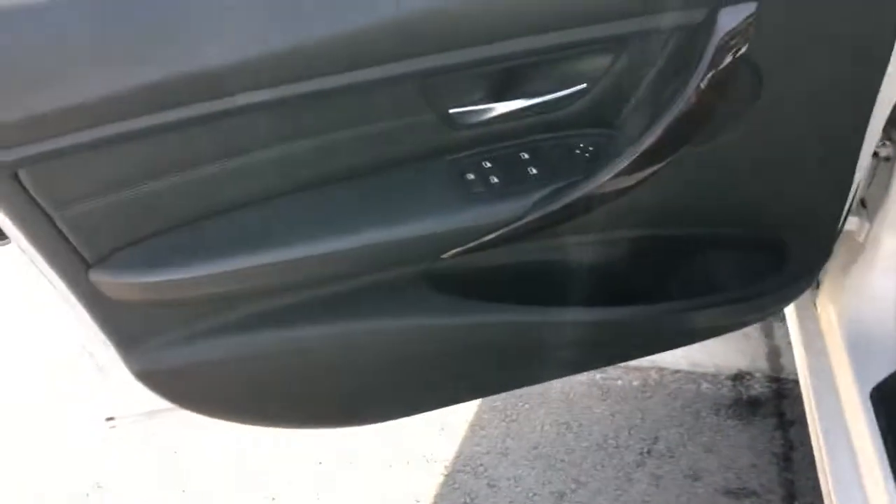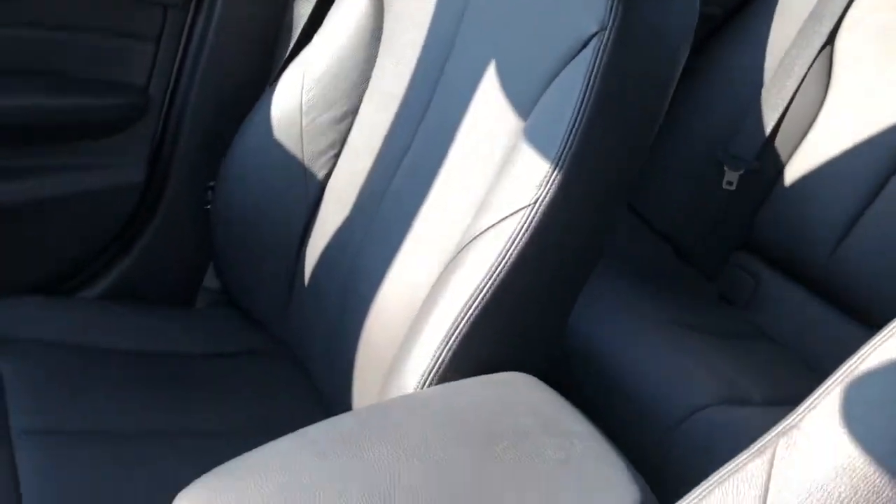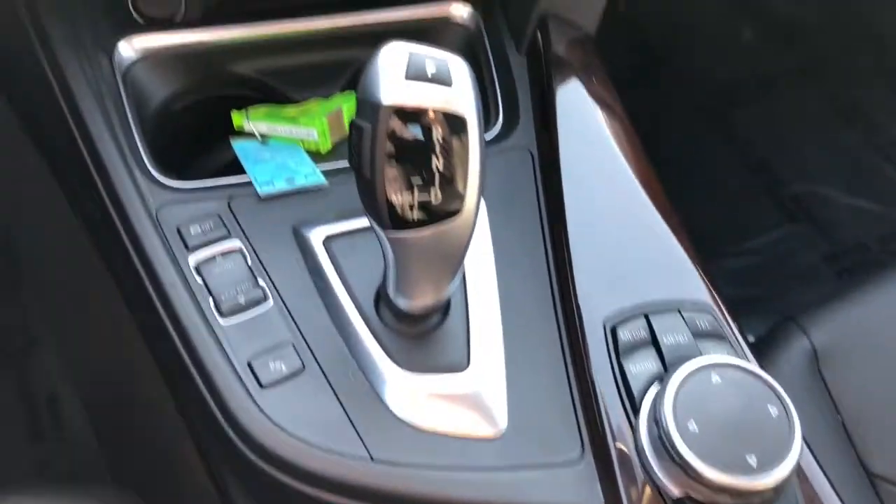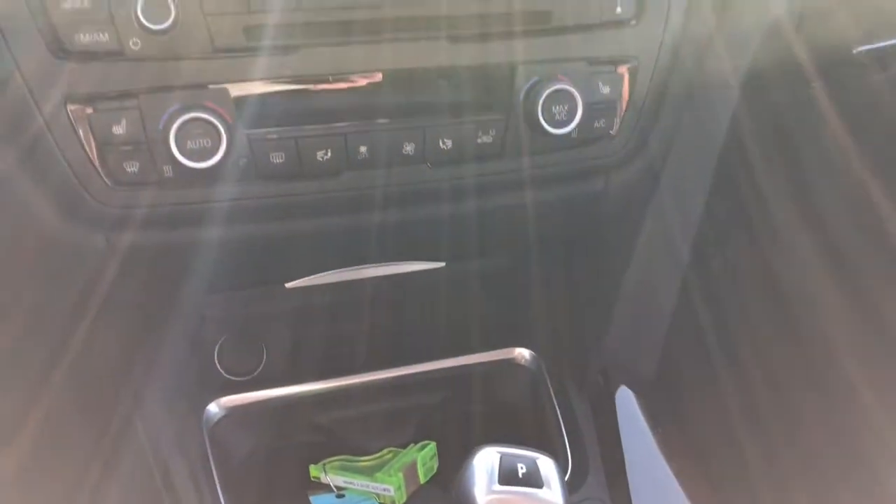Interior — similar situation. All of the upholstery items have been very well maintained. No rips or tears, punctures or stains. There's also no smells in here; it was not previously smoked in. Center console area looks great too.